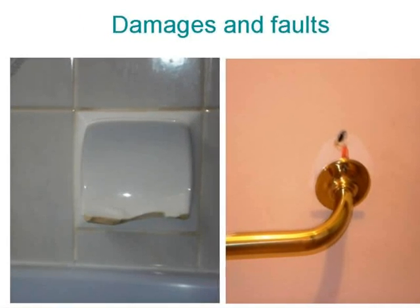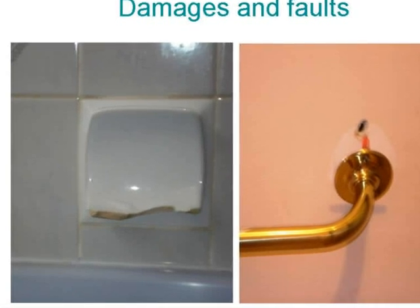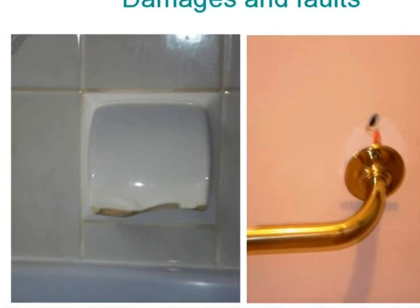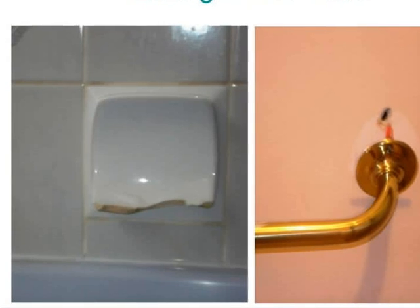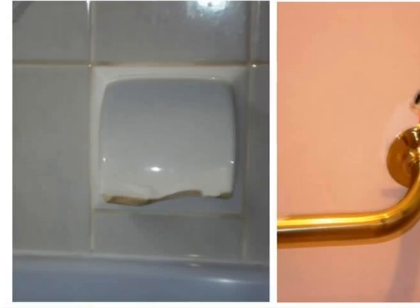Damages and faults. Report any faulty appliances — stove, hot water, heater — to the agent. You also need to report damages, structural faults, electrical faults, and broken water pipes to the agent.